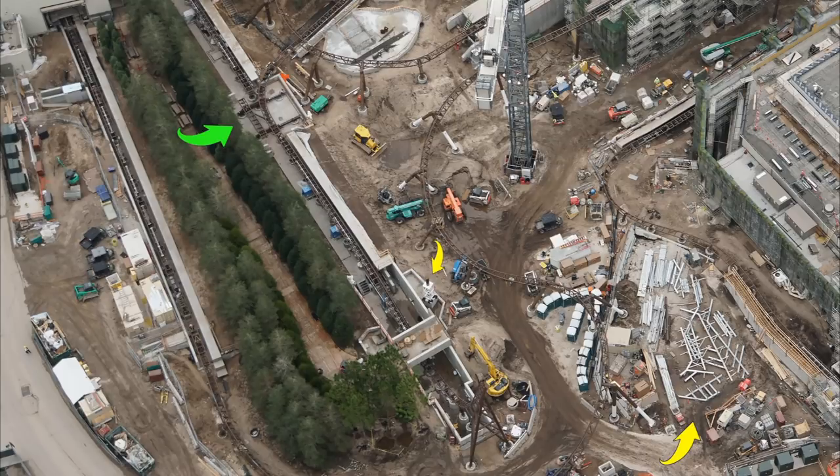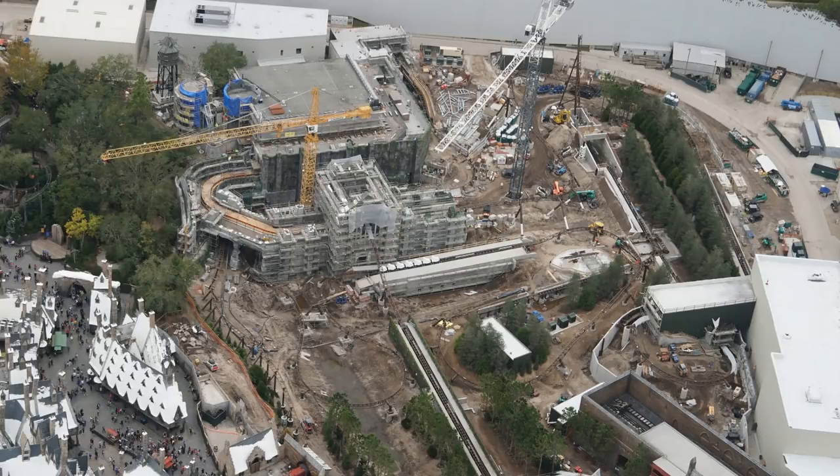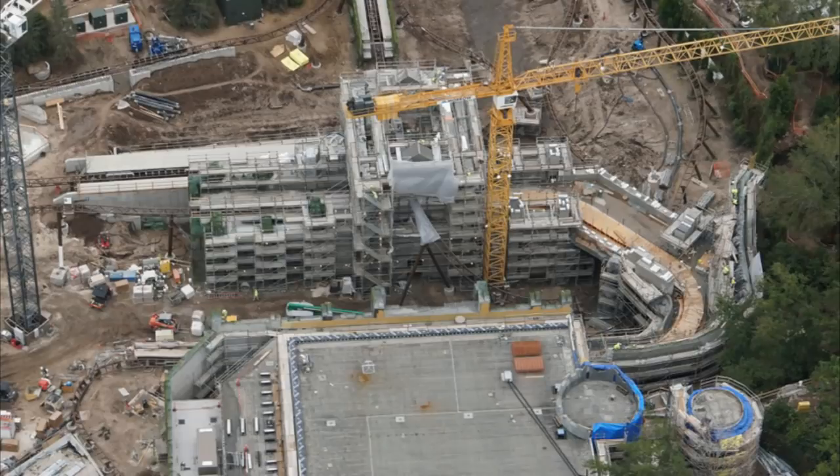Whether you think this is a family coaster or a thrill coaster, I'm definitely going with thrill coaster — though it's obviously a thrilling family coaster, which is what Universal has been doing lately: super immersive, thrilling family coasters. I love what Universal has been doing and I'm definitely going to be there riding this.